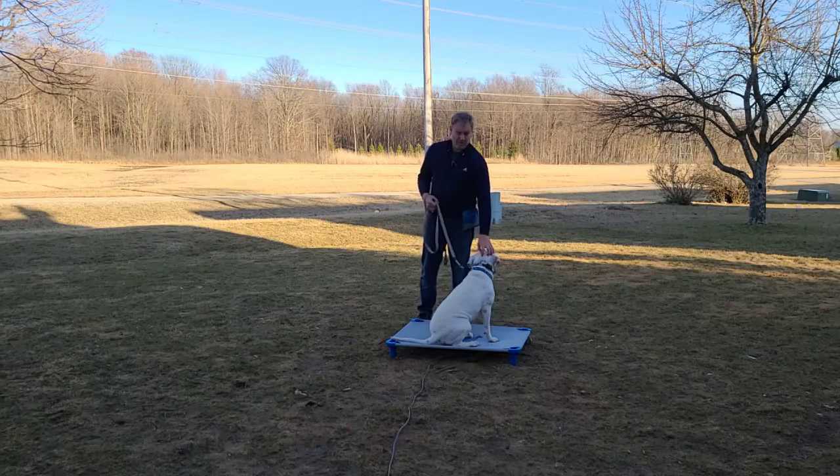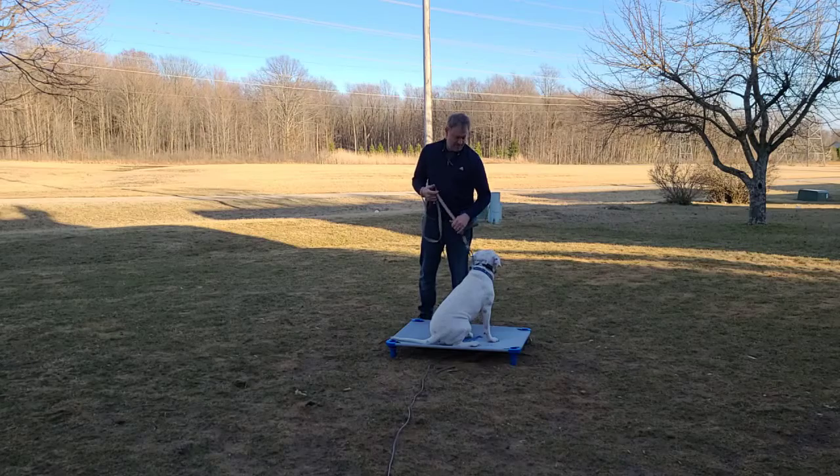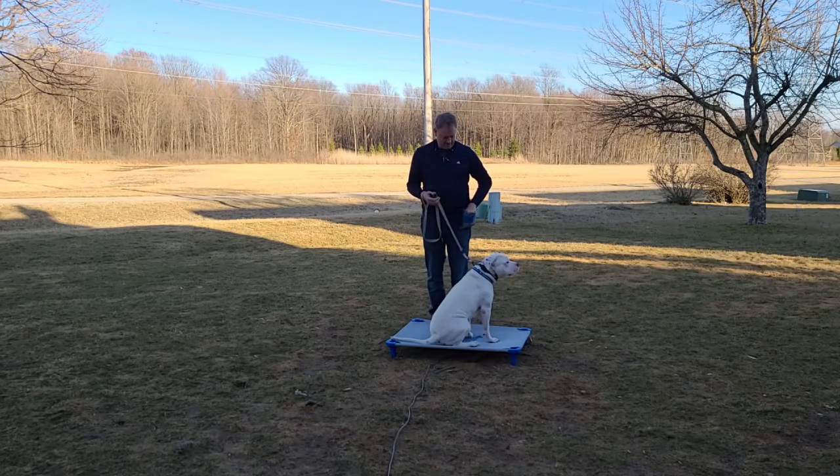So with that, I lured him with a tasty treat. I restricted his retreat — it wasn't very firm at all, I just kind of kept him from going backwards — and he ended up on here. That's where we wanted to be. We're gonna continue working with that.